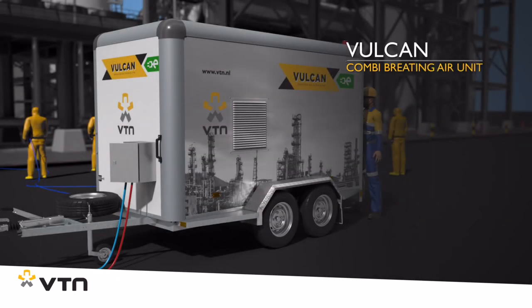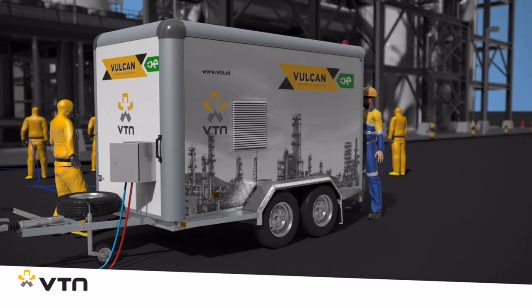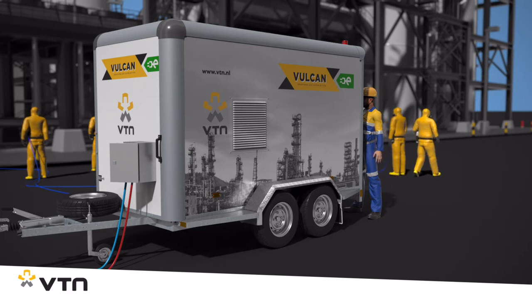The Vulcan was designed to deliver approximately 300 liters per minute per line, allowing up to four users to be continuously supplied with breathing air while they work, even if they are using free flow suits or welding visors.